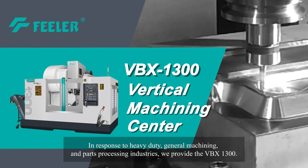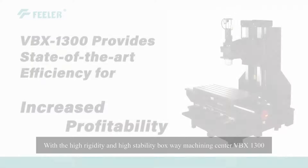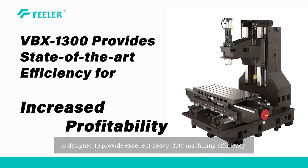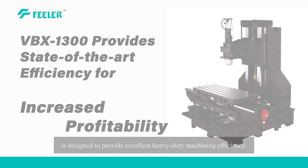Welcome to Feeler. In response to heavy-duty, general machining, and parts processing industries, we provide the VBX1300. With its high-rigidity and high-stability boxway machining center, the VBX1300 is designed to provide excellent heavy-duty machining efficiency.